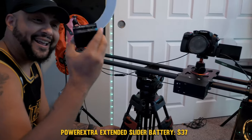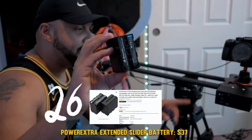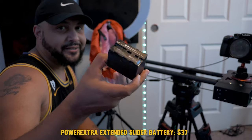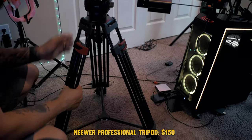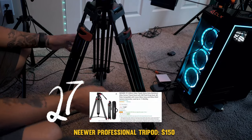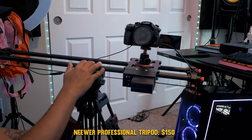I also got this extended battery for the slider because the slider's original battery only lasts three hours — this one lasts six hours. And holding up this heavy slider for the entire duration of our streams is this Noor tripod. It's a heavy-duty tripod, and probably one of the only ones I found that was a good price but also able to keep the slider up.